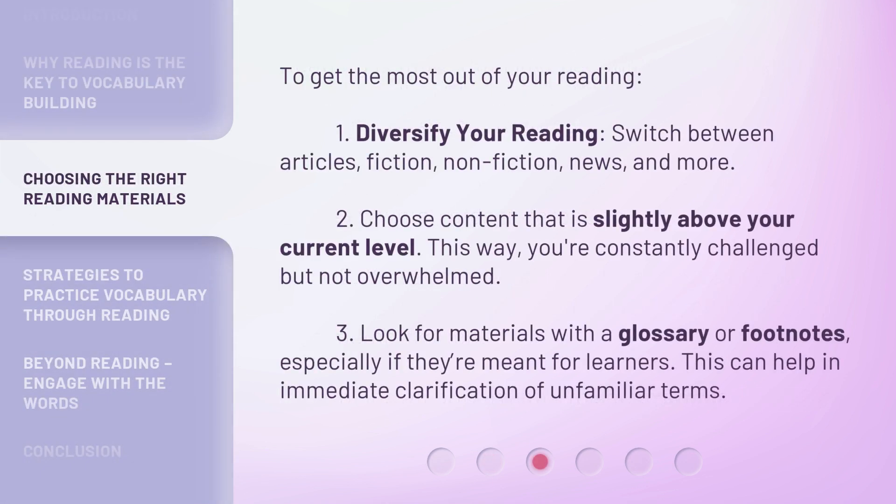To get the most out of your reading: 1. Diversify your reading — switch between articles, fiction, nonfiction, news, and more. 2. Choose content that is slightly above your current level. This way, you're constantly challenged but not overwhelmed. 3. Look for materials with a glossary or footnotes, especially if they're meant for learners.